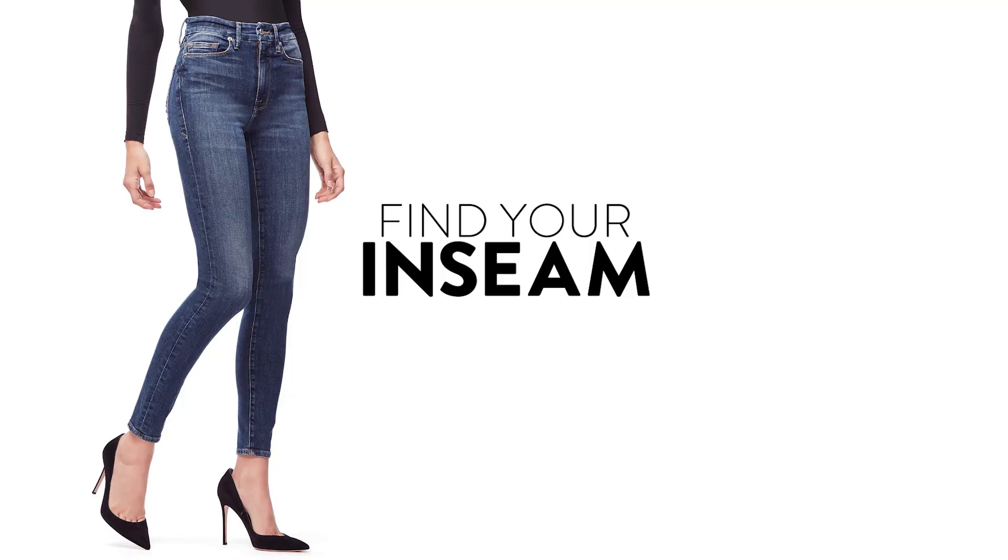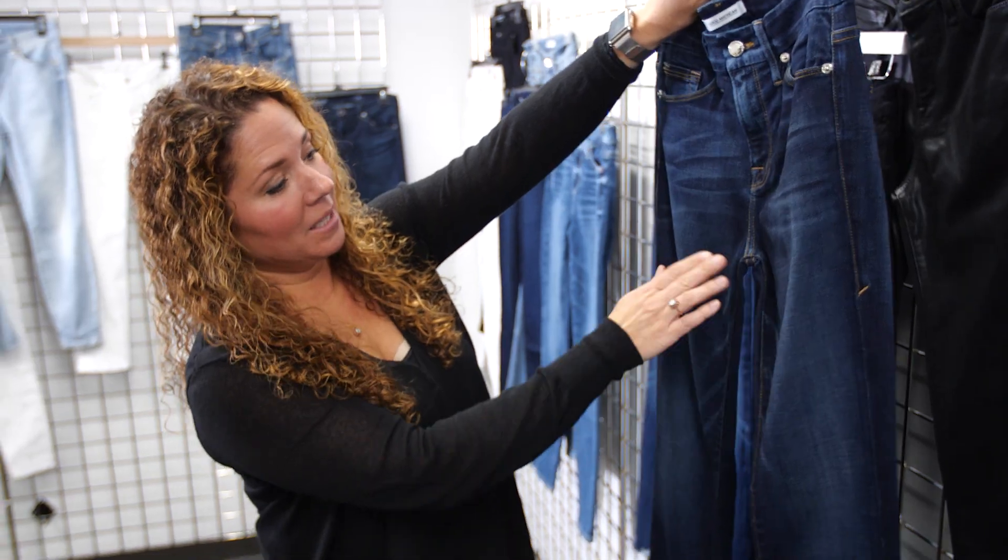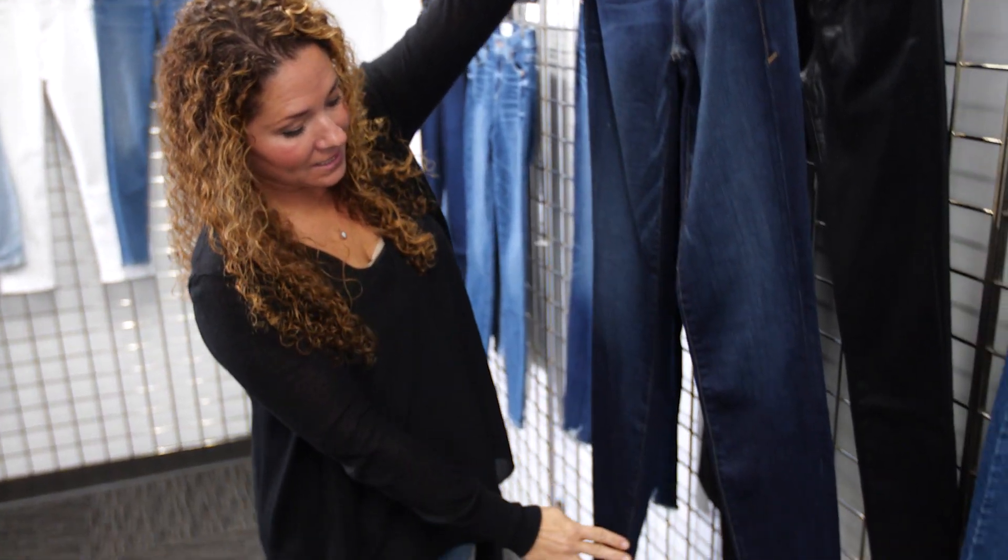If you're unsure what your inseam is, the easiest way is just to grab a pair of jeans or pants out of your closet that you love and measure them. Measure from the inside of the top of the jean down to the bottom — that's going to give you the inseam you're looking for.